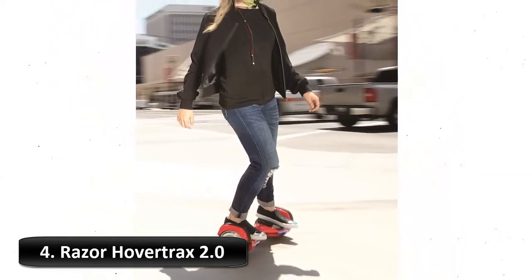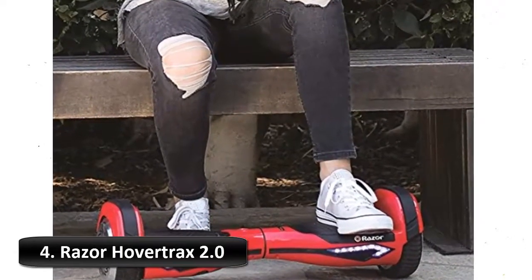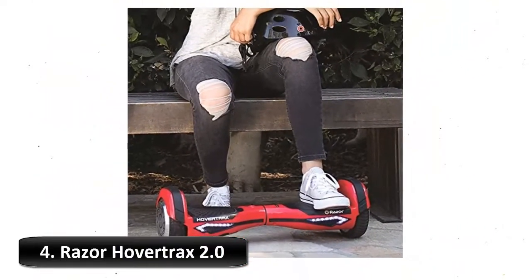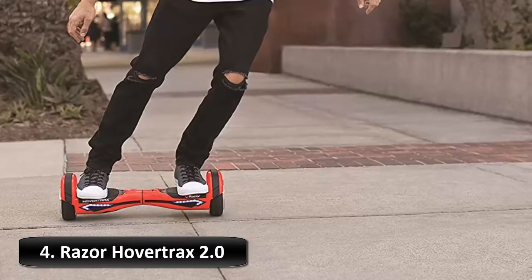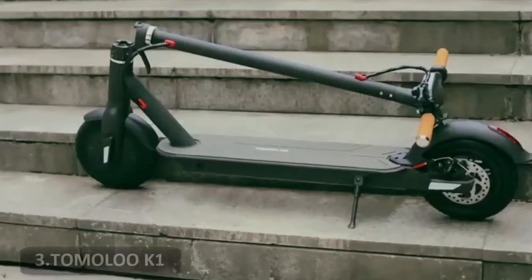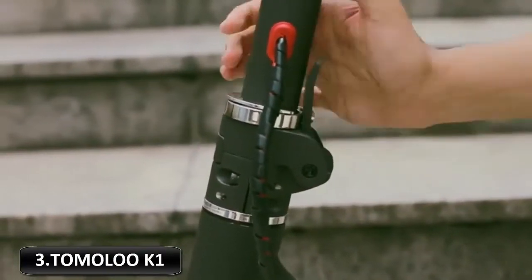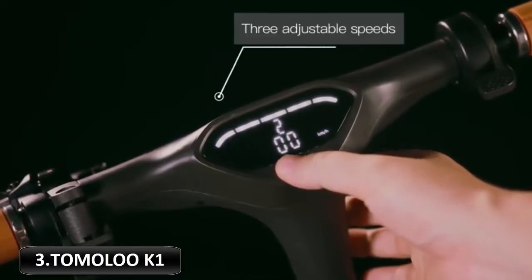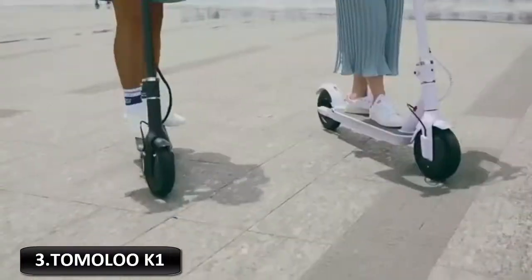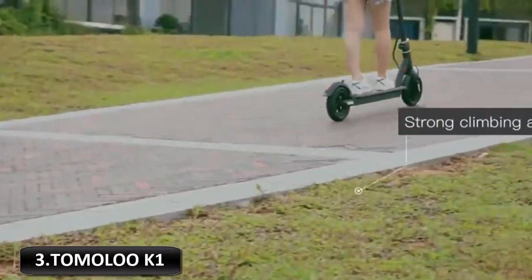Razor's HoverTrax 2.0 offers the quality, safety, service, and style you've come to expect from the world's largest manufacturer of electric recreational products. While there are many hoverboard products out there, there is only one self-balancing electric scooter made by Razor, a brand America knows and trusts. Number 3: Temu K1. Temu is a very famous brand when it comes to hoverboards, making many different kinds, and you'll see we have mentioned many hoverboards from this brand on our best hoverboards list.